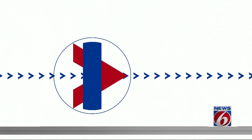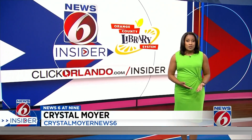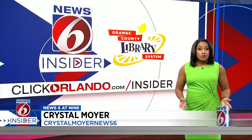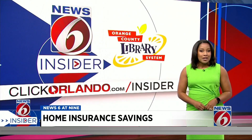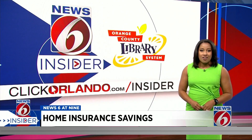News 6 anchor and insider guide Crystal Moyer has more on how you can save on your home insurance. On average, home insurance bills are projected to climb about 7% this year. And with natural disasters on the rise, there likely won't be much relief anytime soon. But there are some hidden ways you can take control of your premium. Consumer Reports reveals the saving strategies to manage rising insurance costs.